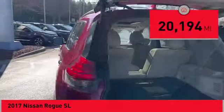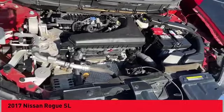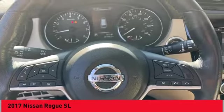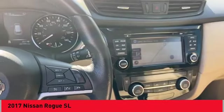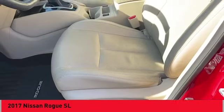This vehicle has less than 25,000 miles. Here are some of this vehicle's great options: alloy wheels, rear spoiler, power lift gate, brake assist, remote keyless entry, fog lights, four wheel disc brakes, speed control, electronic stability control, and traction control.